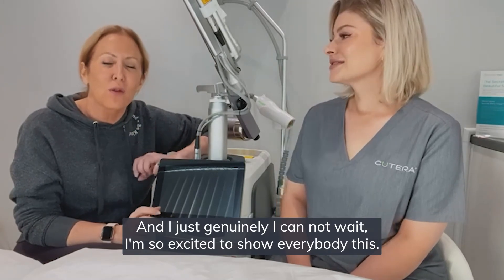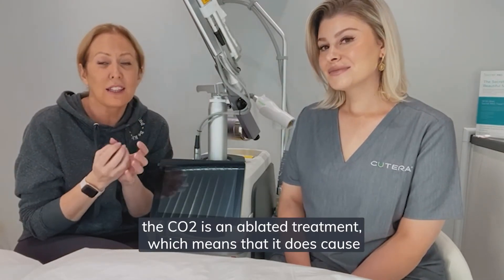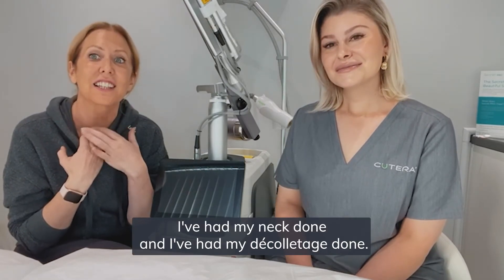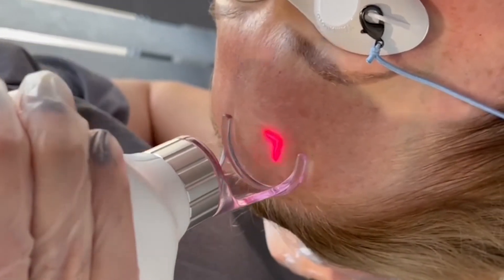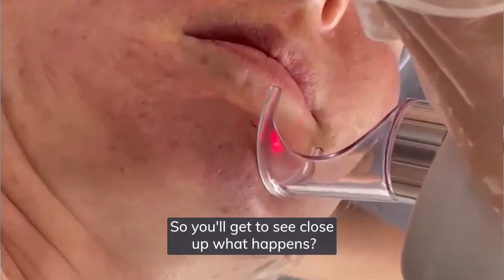I genuinely cannot wait — I'm so excited to show everybody about this. I've had a treatment done, and just to give you an idea, the CO2 is an ablative treatment which means it does cause a little bit of downtime. However, the secret element is that the downtime is minimal. I've had my face done, my neck done, and my décolletage done — literally 24 hours ago. During this short video, you're going to see little parts of my treatment from yesterday being performed, so you'll get to see close up what happens.